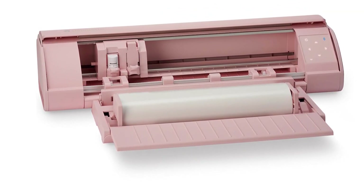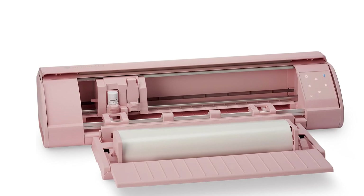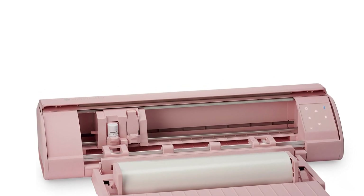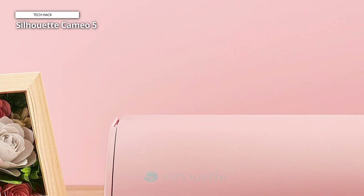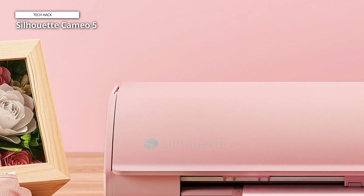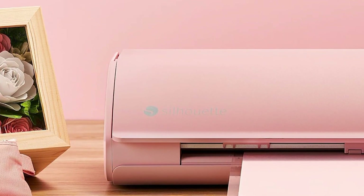With its electric tool and ES-MAT compatibility, this machine can handle various materials including vinyl, cardstock, fabric, and more. The 12-inch cutting width provides ample space for larger projects, while the adjustable settings ensure precise cuts. Operating at a quiet 50 dB, the Cameo 5 is perfect for home use without disturbing your household. The included studio software is intuitive and packed with features, allowing you to easily design, customize, and cut.